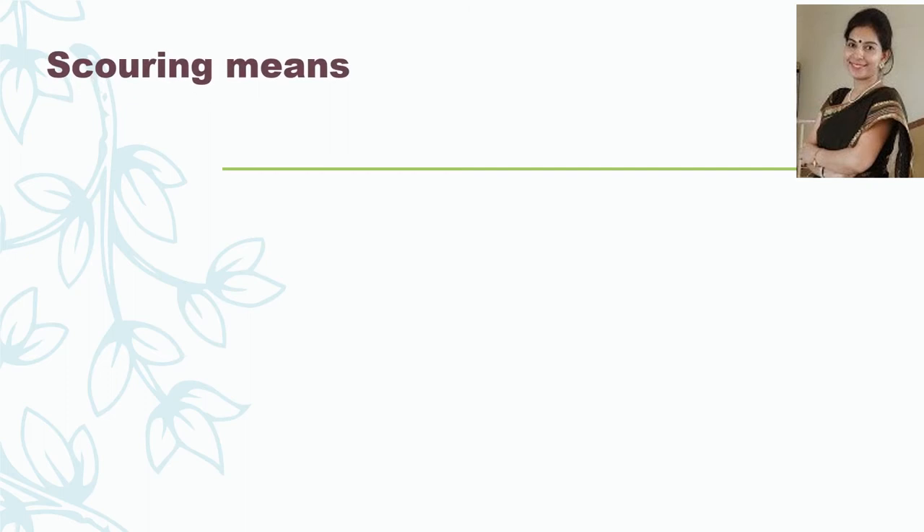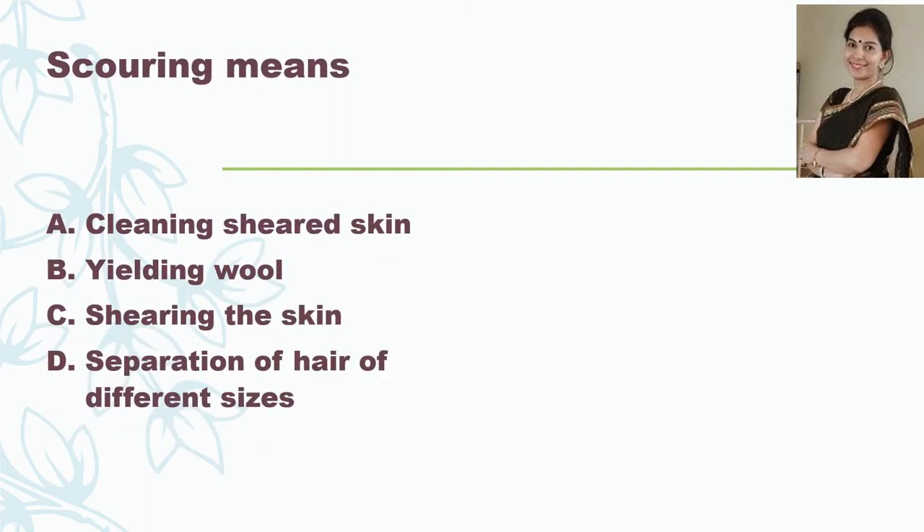The next question: scouring means — cleaning of sheared skin, yielding wool, shearing the skin, or the separation of hair of different sizes? And the correct answer is cleaning of sheared skin. This is the second step of processing of wool.